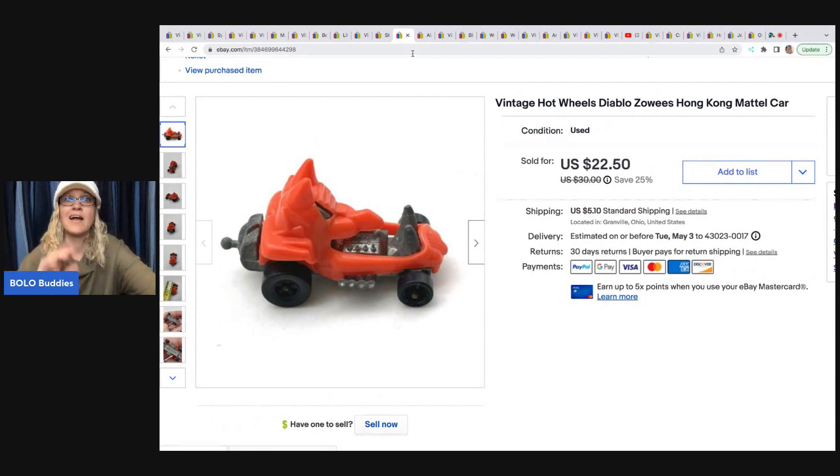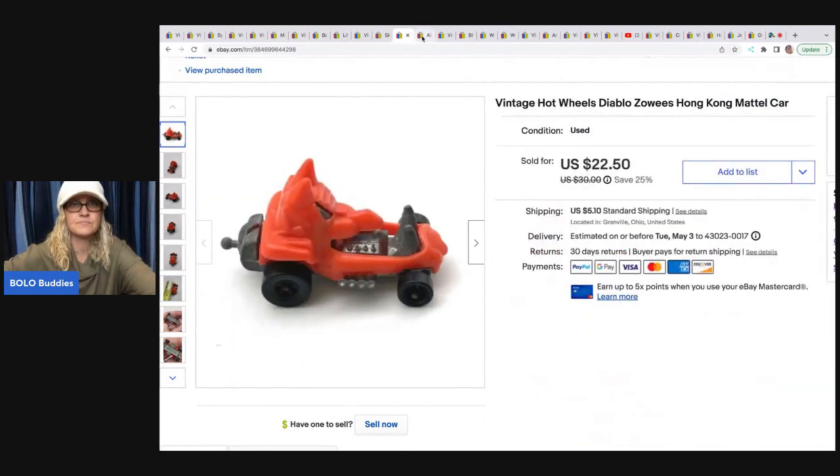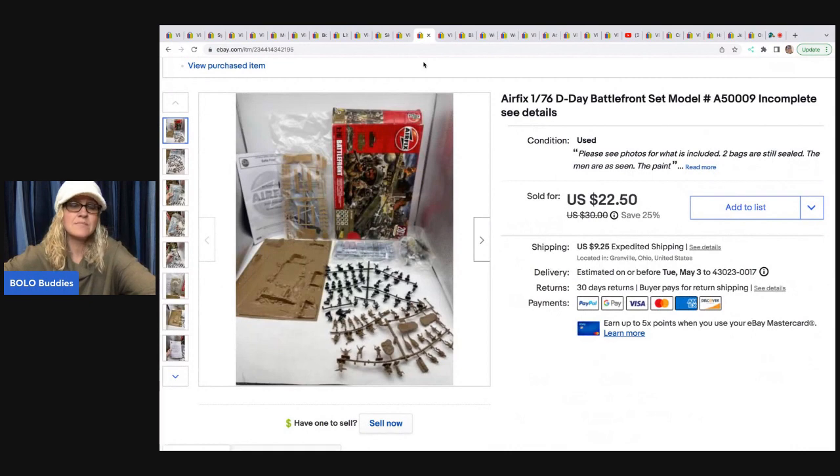This item is awesome — this is another Google Lens find because I could not figure it out and Google Lens found it. It is a vintage Hot Wheels Diablo Zowie's Hong Kong Mattel car. I got this in a mystery toy lot from Auctions For You — I bought it on her YouTube channel in a $100 toy box, and you can see the unboxing on this channel. This car sold for $20 plus shipping; the buyer was all in for $27.44 for this little teeny tiny car. I'm glad I looked it up because a lot of times those things just get tossed aside.